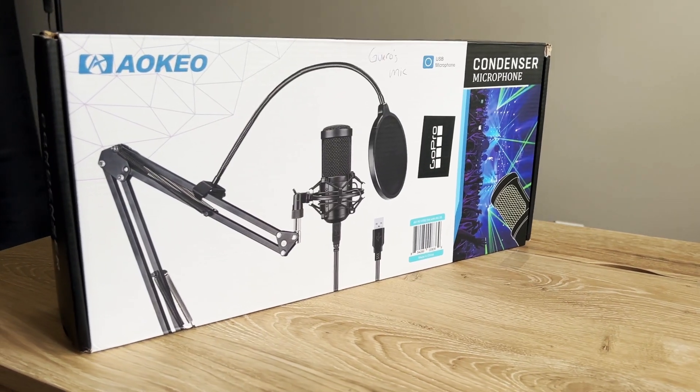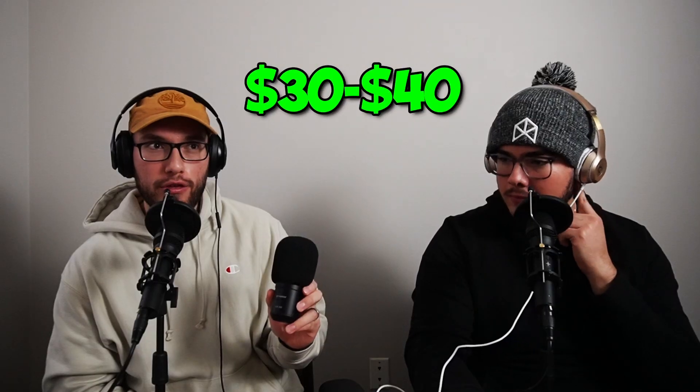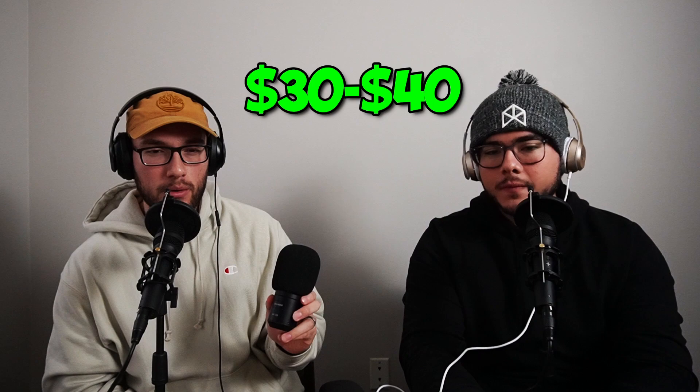The first microphone we used is right here — the Aokio AK60. We bought it off Amazon and it was around 30 to 40 dollars. We bought more for guests later and they were a little more expensive. These are condenser microphones, which are meant to pick up surround sound, and we didn't know that. So once we started recording, we heard a lot of background noise. It's not a bad microphone — we just bought the wrong type for our intended purpose.